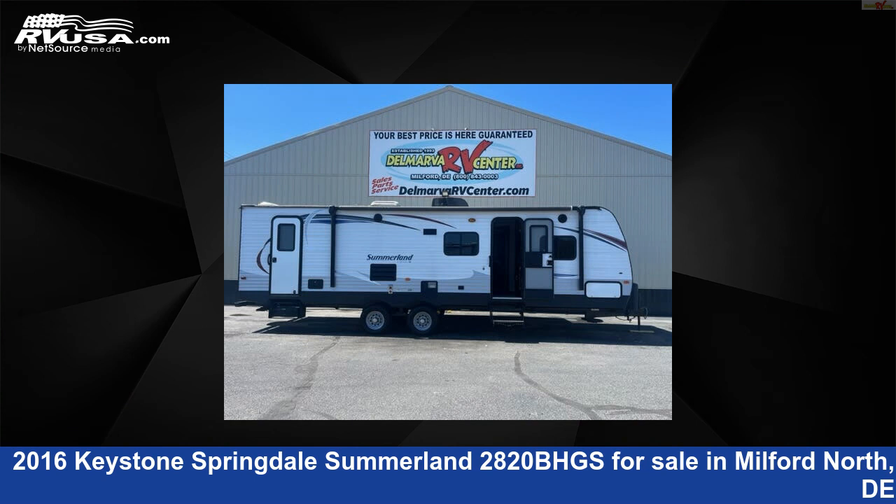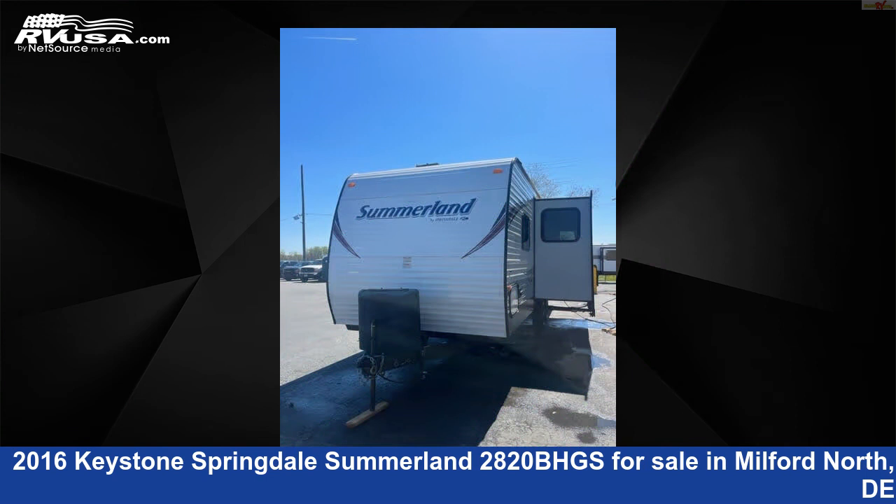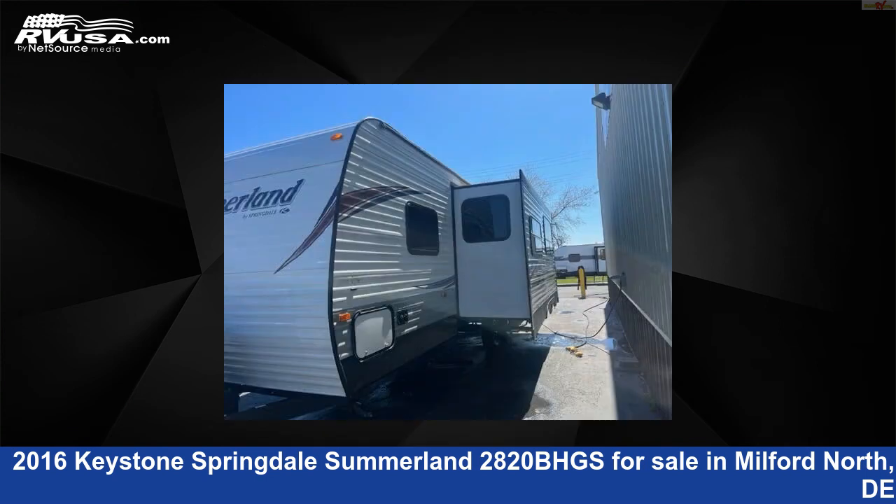This 2016 Keystone Springdale Summerland 2820BHGS is a travel trailer RV. It is located in Milford North, Delaware, 19963, and is offered for sale by Delmarva RV Center, Milford North.